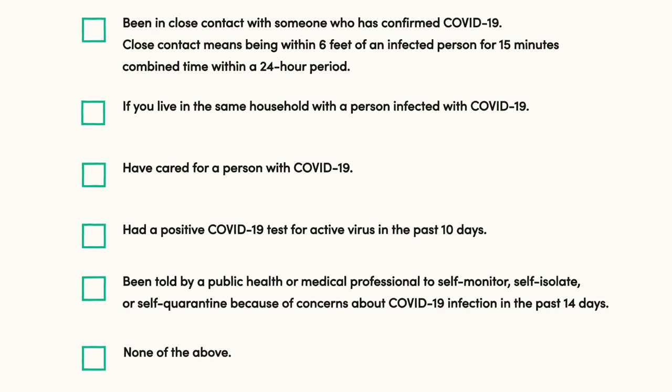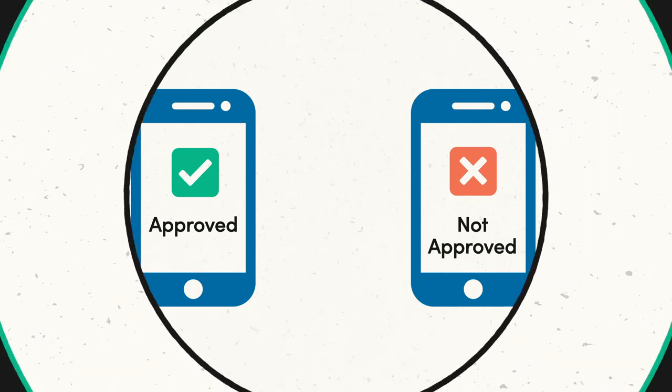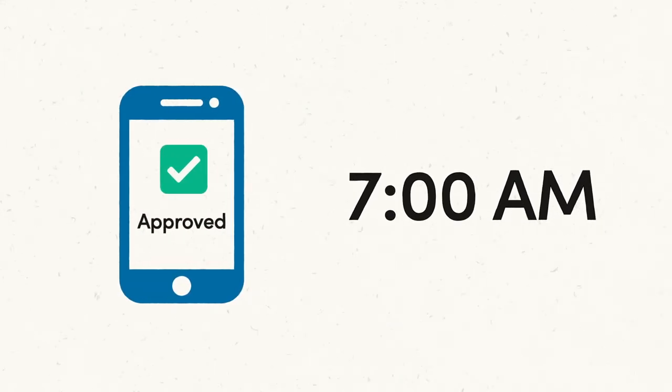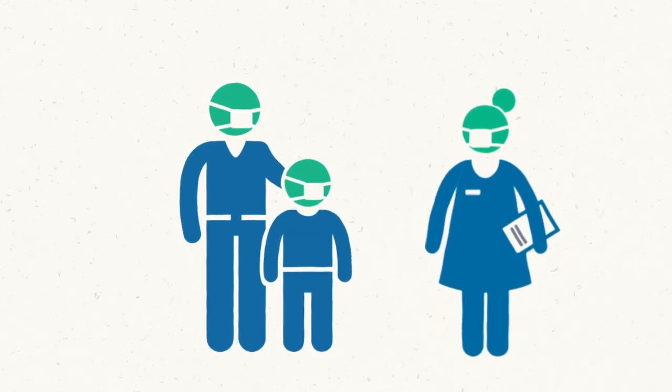For answers that have been submitted, a screening result of approved or not approved to enter SPS buildings will appear on your device. A reminder to complete the daily health screening process will be emailed or texted to families and staff each weekday morning. Families and staff must complete this health screening before 7 a.m. prior to entering an SPS building. Designated school staff will greet families at the school site to confirm that a daily health screening has been received.